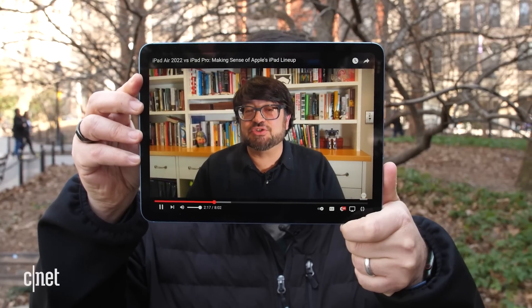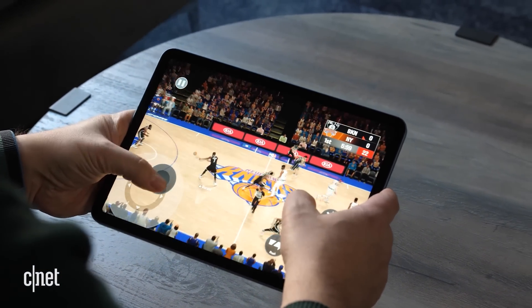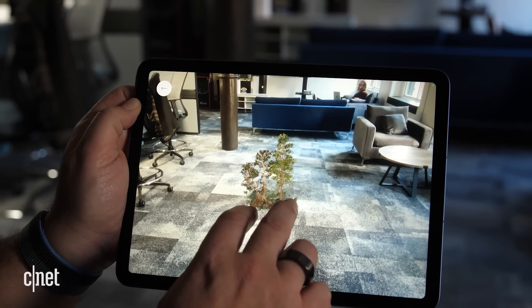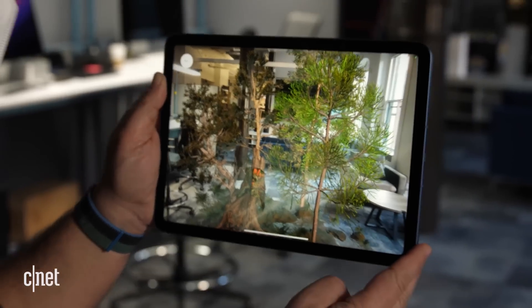After reviewing stuff at home for the past few years, I'm back in the city checking out the iPad Air on a commute. And it's a really nice tablet. It's not as affordable as I'd want it to be, and it's not as much of a MacBook as I'd want it to be, which means it may not be the iPad that you need to buy.